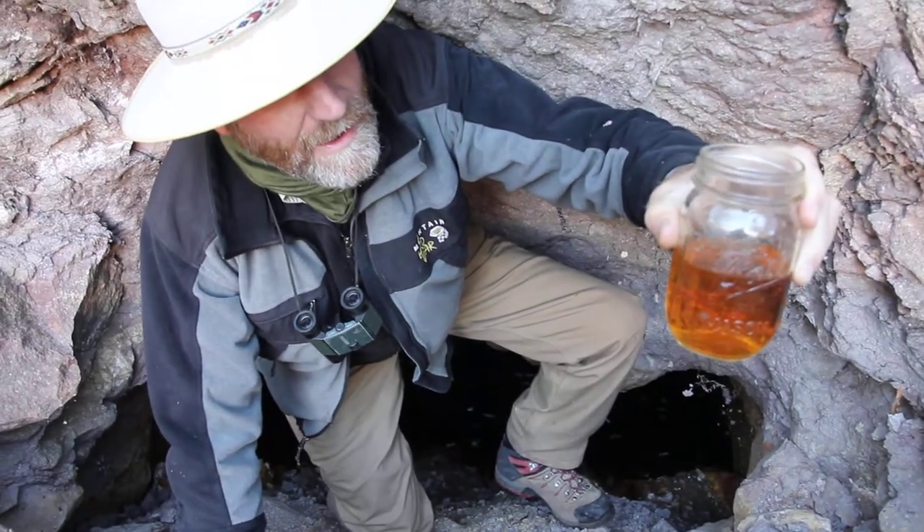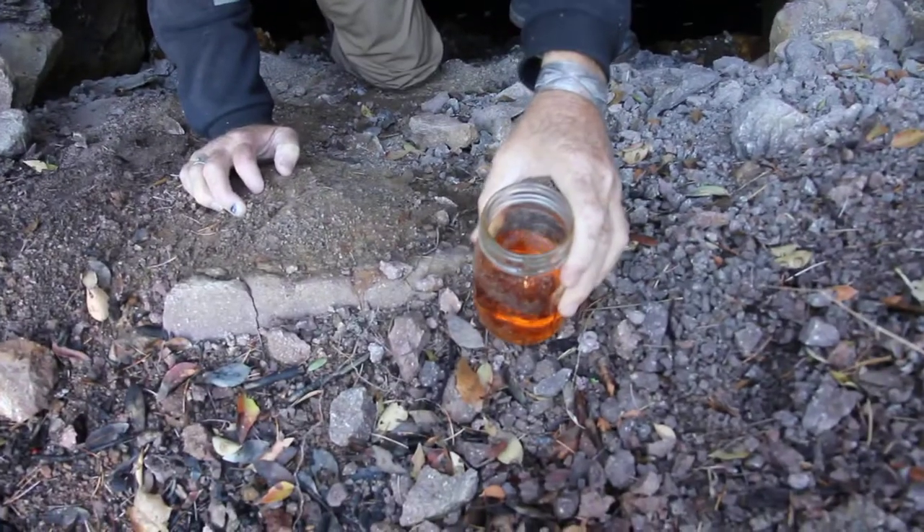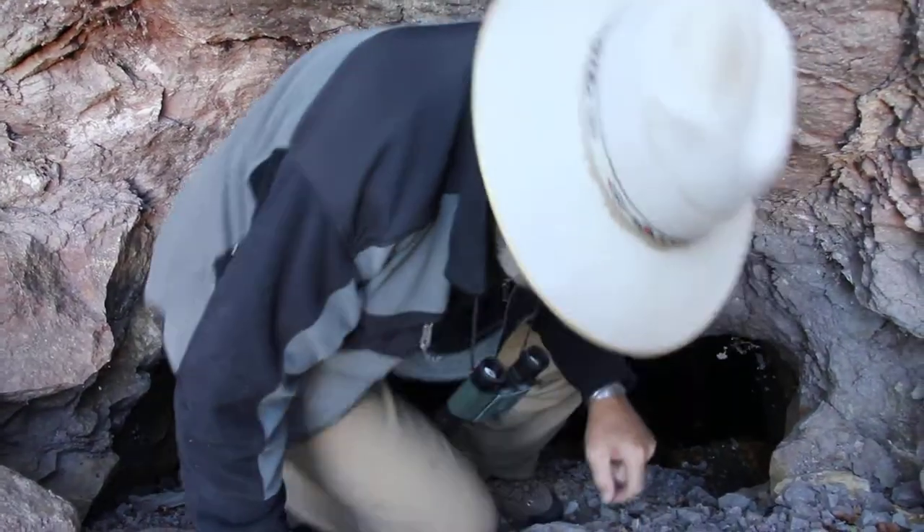This is what mines do when they're just left to sit here. How much of that do you think has gone into the groundwater, Gooch? Oh man, a lot.